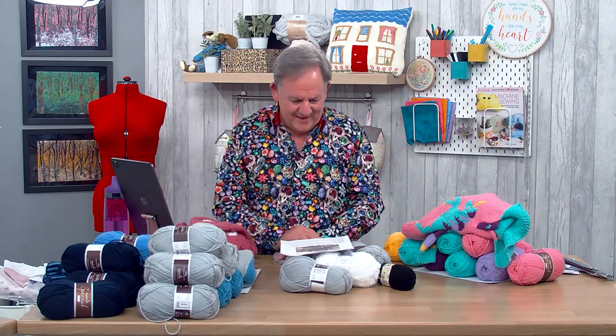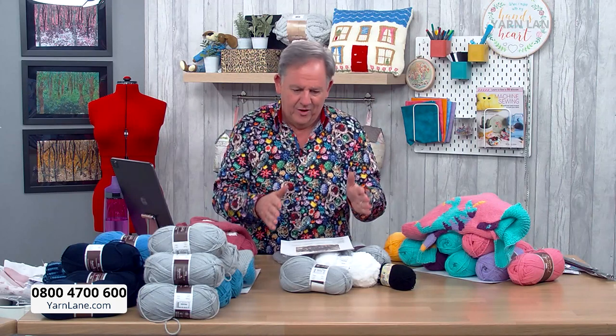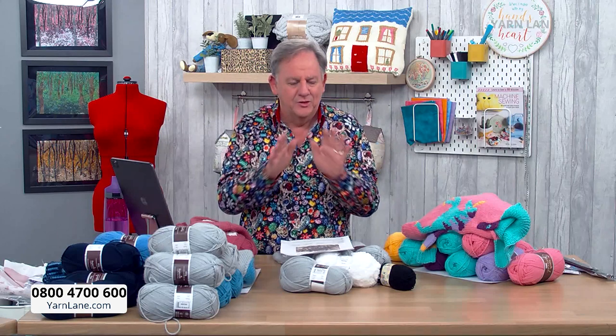Hello, welcome to Yarn Lane, the only shopping channel in the UK completely dedicated to all things yarn, whether it be knitting, crocheting, or anything like that. You're going to love today. I'm going to show you the kits first and then show you the website. These are all on pre-order on the website — as we bring them up, they'll appear in the other column, so come in straight away to get these.